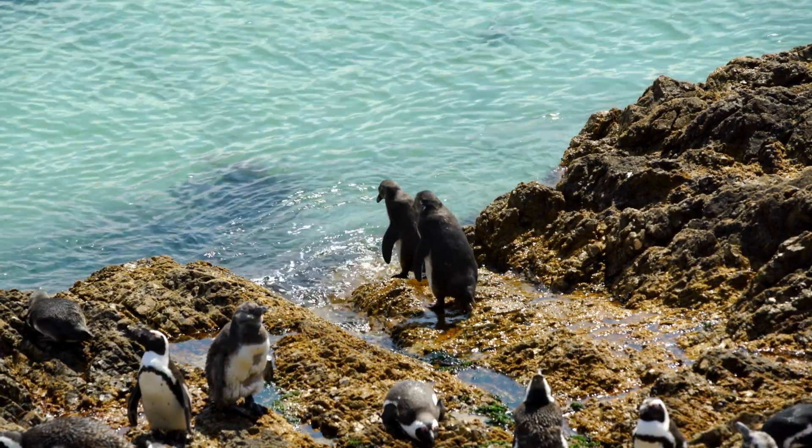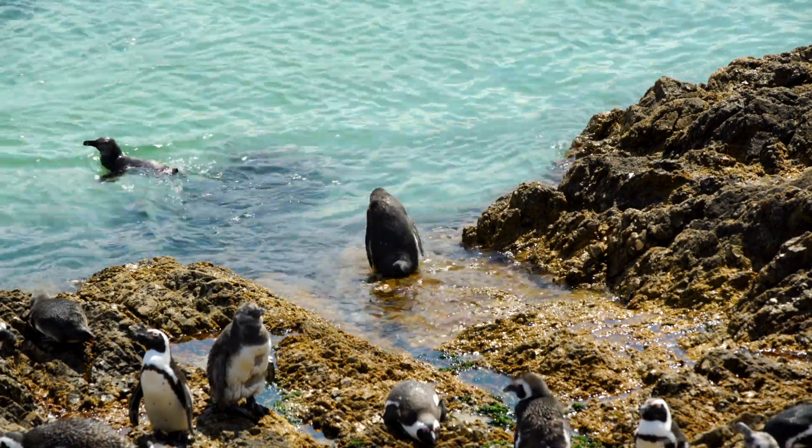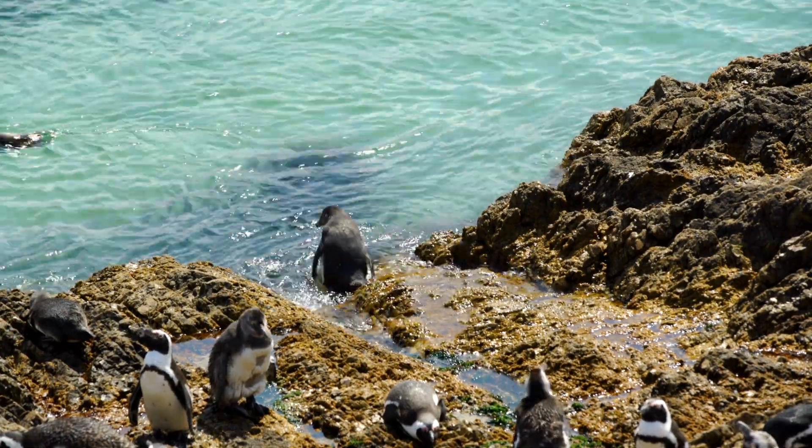According to found fossils, penguins have been around for 60 million years. That means penguins are able to adapt and change since the extinction of the dinosaurs.